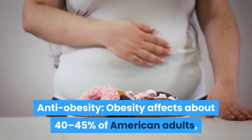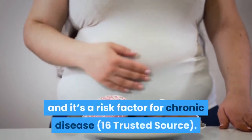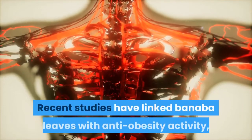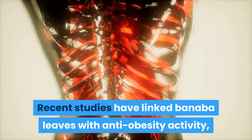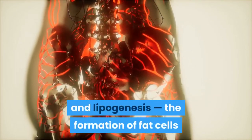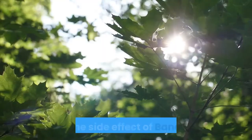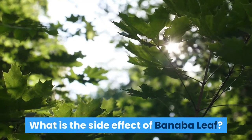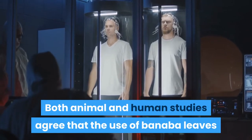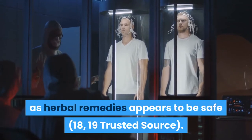Anti-obesity: obesity affects about 40-45% of American adults and it is a risk factor for chronic disease. Recent studies have linked Banaba leaves with anti-obesity activity, as they may inhibit adipogenesis and lipogenesis — the formation of fat cells and fat molecules, respectively. What is the side effect of Banaba leaf? Both animal and human studies agree that the use of Banaba leaves and their extracts as herbal remedies appears to be safe.